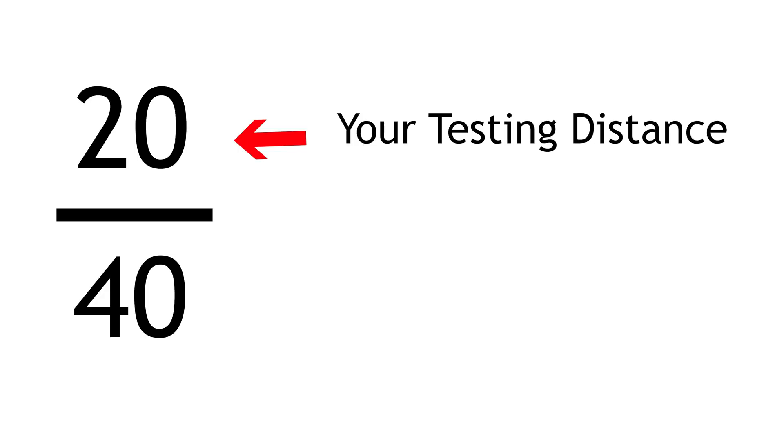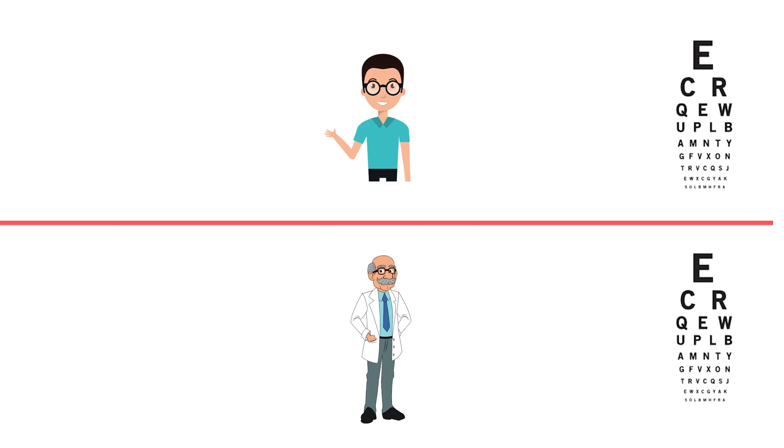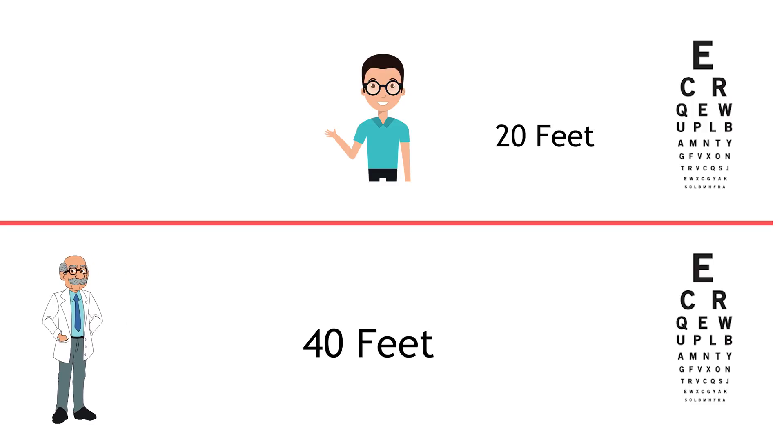20-20 vision is what is known as a standard — a common visual acuity obtained by the human eye and visual system under normal development. There are people who have vision above and below that standard. In the clinic, we denote acuity as 20 over another number. For someone seeing worse than 20-20, such as 20 over 40, the 20 on top describes your testing distance, while the lower number describes the distance at which a person with standard 20-20 vision would just barely identify that same line.